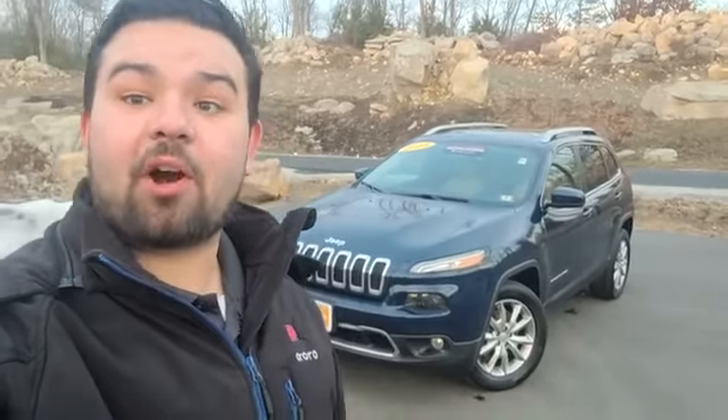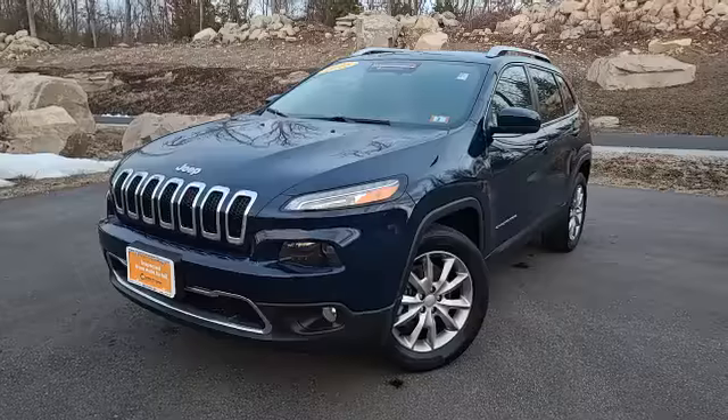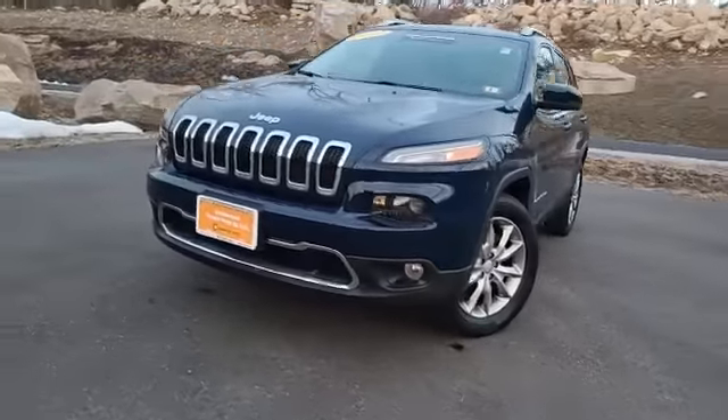Good afternoon, Chad over at Contemporary Automotive. I've got another awesome certified pre-owned over here with me — this Patriot Blue Cherokee. This is a certified Cherokee, low miles, less than 22,000, super clean. Check it out.